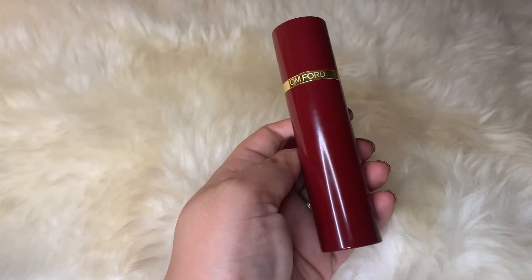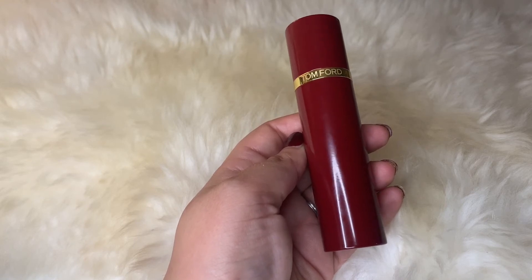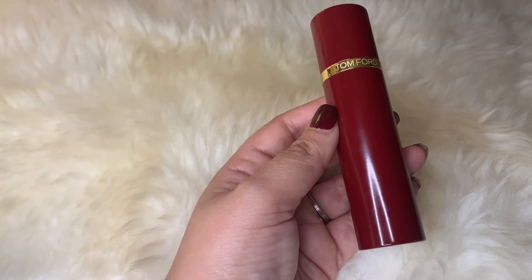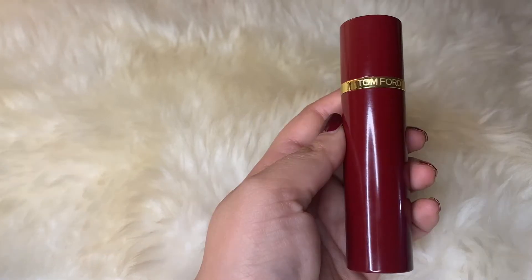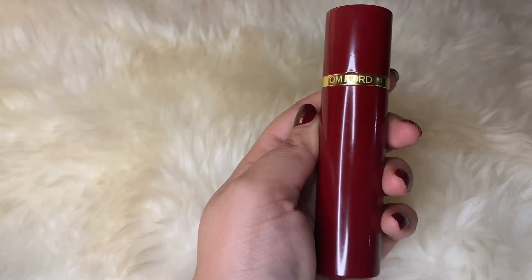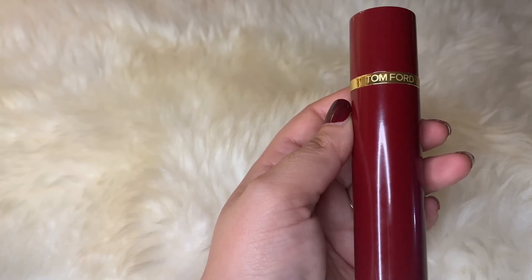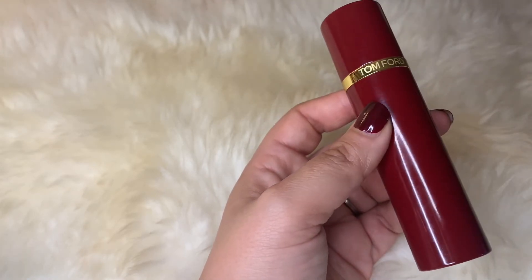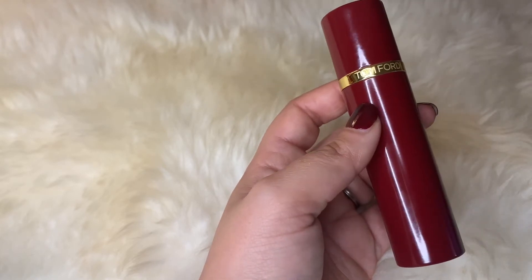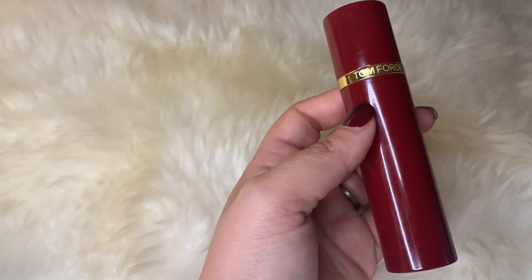Next up is Jasmin Rouge by Tom Ford. This is a very beautiful jasmine fragrance — the jasmine in here is quite sensual. What I get is mostly jasmine, a bit of neroli, and some spices, with a beautiful warm woody ambery dry down. The only problem is it does not last very long. While it's there it's amazing, but for the price I wish it would last at least five to six hours — it lasts barely two hours.